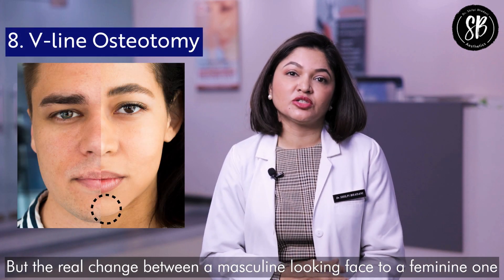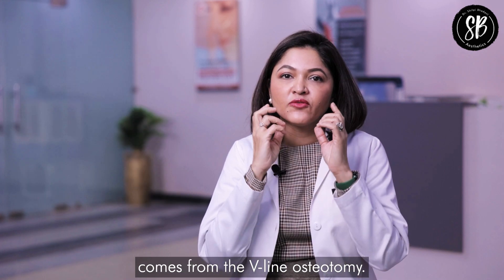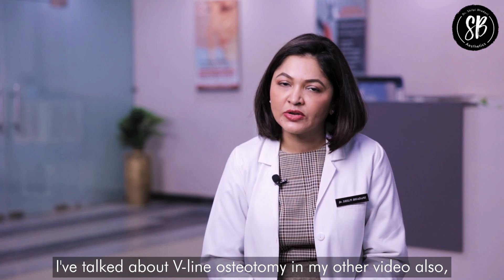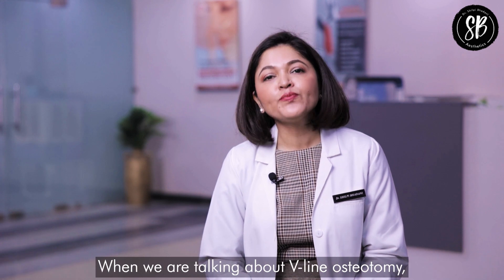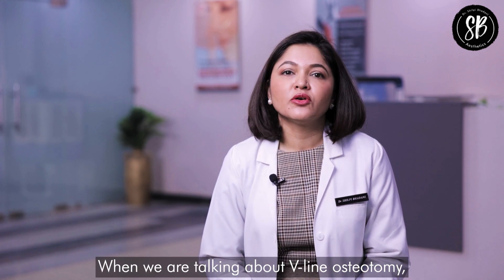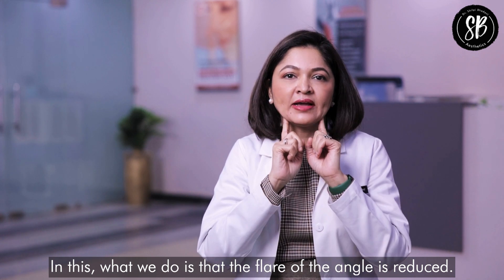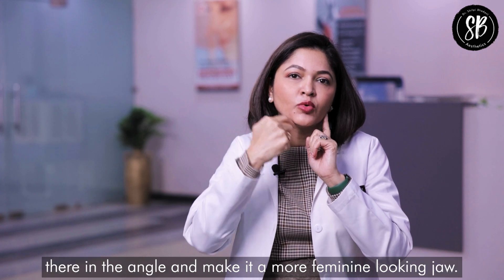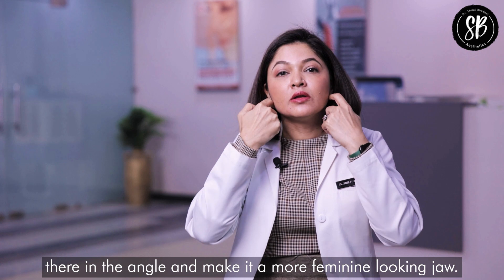The real change from a masculine-looking face to a feminine one comes from V-line osteotomy, which I have discussed in another video — you can find the link in the description box below. In V-line osteotomy, the flare of the jaw angle is reduced — we remove the extra bone at the angle to create a more feminine-looking jaw.